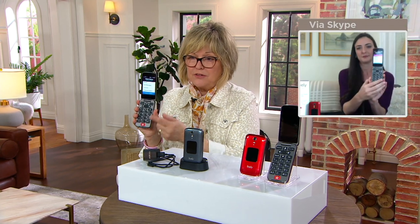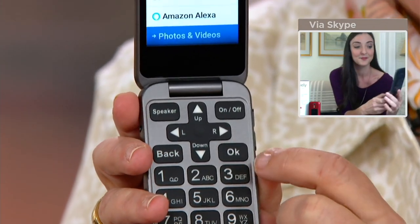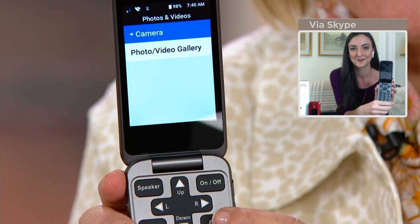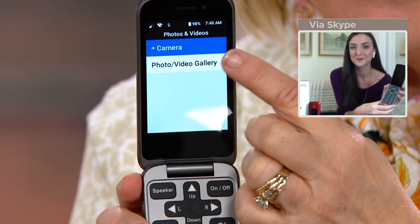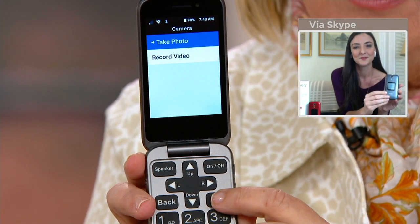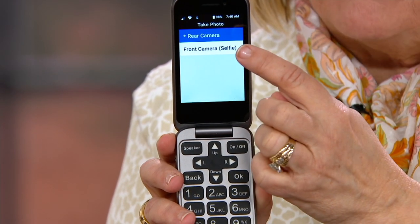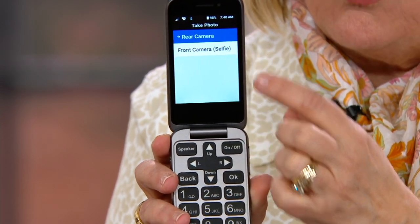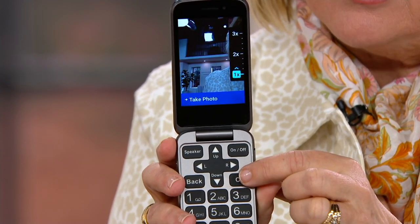Say you want to take a picture with this or talk to Alexa — you just scroll with the up and down arrow to the one that you want, then when you get to it, you press OK. See the OK button? So now it knows I want to take a picture. If I wanted to look at my pictures, I could go here. But say I want to use the camera — I'm going to hit OK again. And now I want to take a picture. You can choose selfie — have the camera take a picture of you — or the rear camera, which is what you're probably going to want to use most of the time.